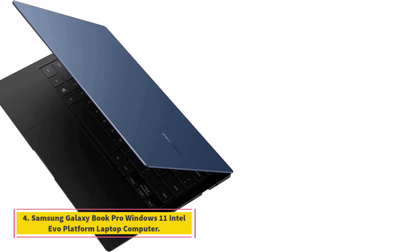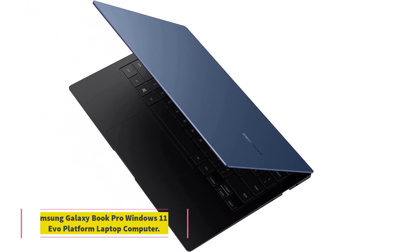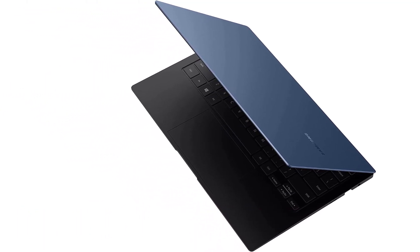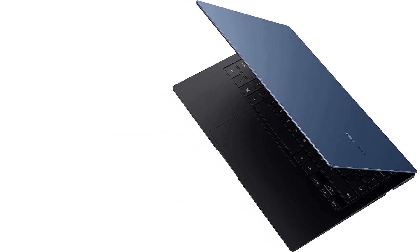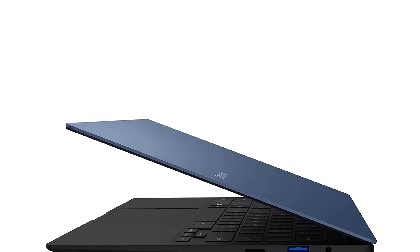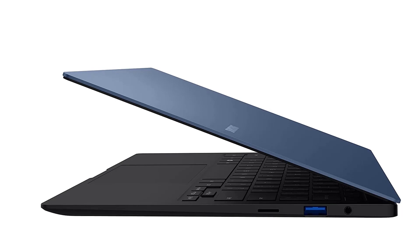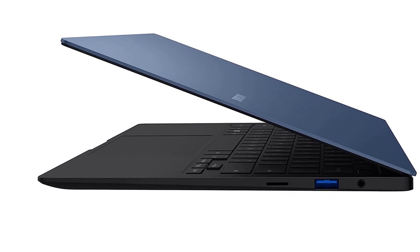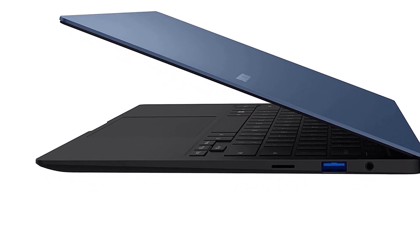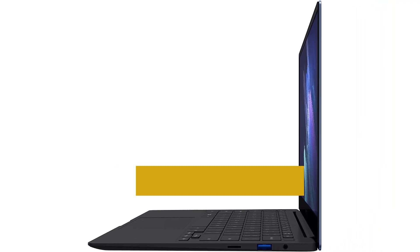Number 4: Samsung Galaxy Book Pro. Finding an affordable, light, portable, and fast laptop at an affordable price is difficult. However, the Samsung Galaxy Book Pro NP930XDBKF4S Windows 11 Intel Evo Platform Laptop integrates all these features and greatly enhanced my programming experience. It has a powerful CPU that delivers fast processing speed to help boost performance.